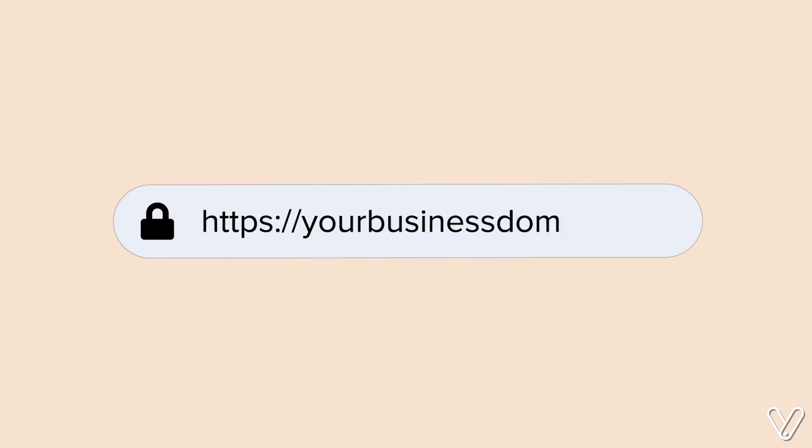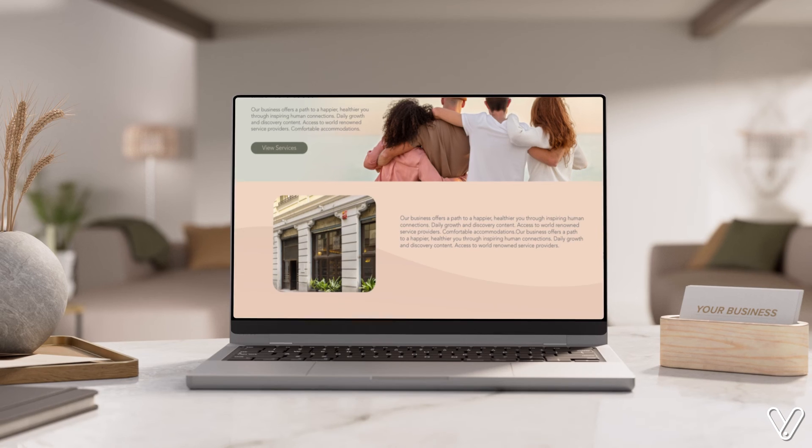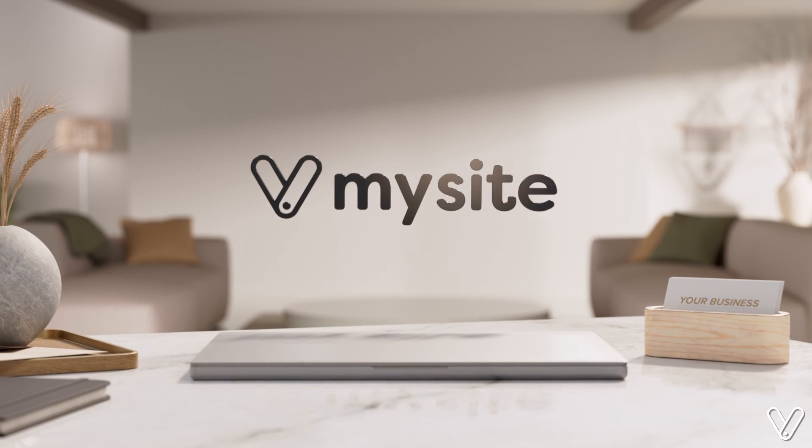And if you own your domain, you can transfer that over too or get a new one, no problem. Click, drag and done. MySite, the site that keeps up with your business.